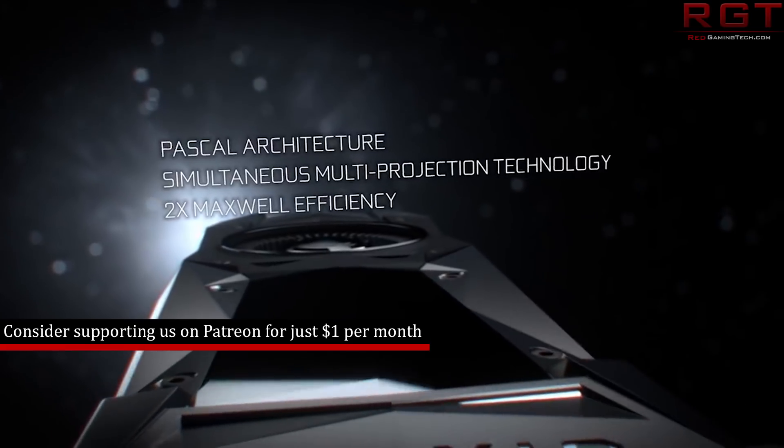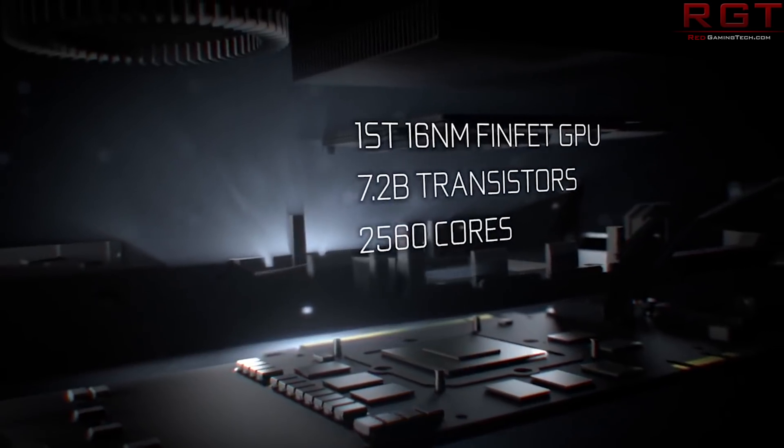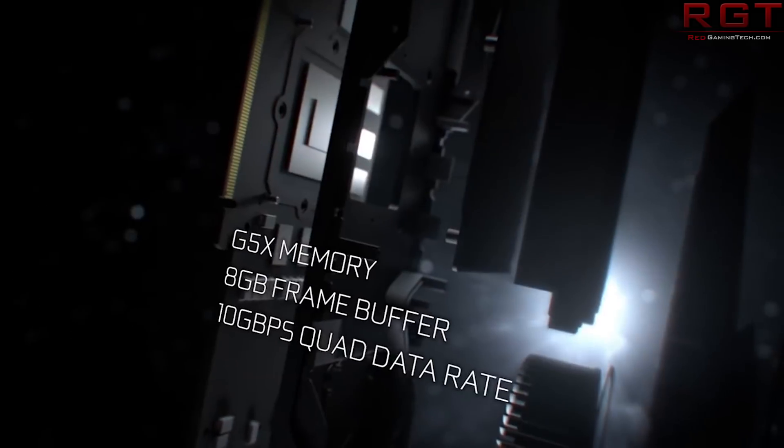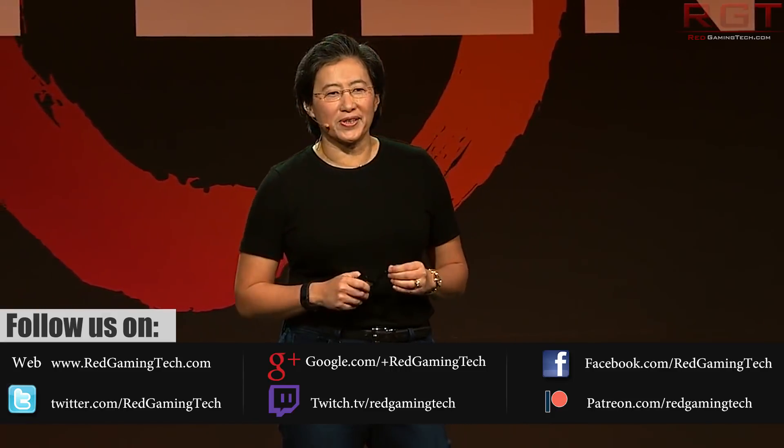Then we have Nvidia and AMD perhaps feeling the wrath of their competition in the mining sector, and then we're going to end the video with a look at a review published in a French magazine for the Ryzen 7 2700X and Ryzen 5 2600X, giving us a peek at the performance.